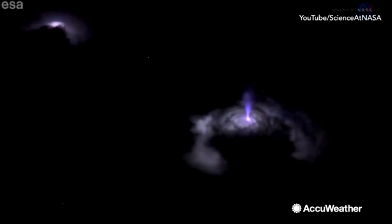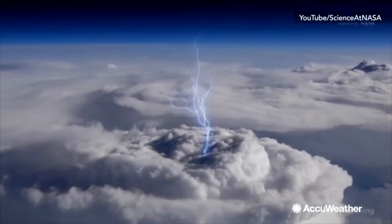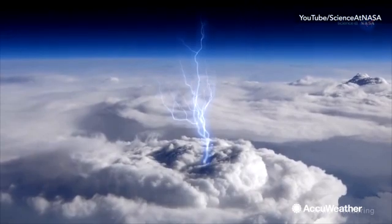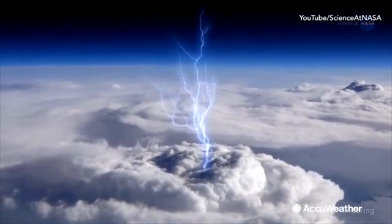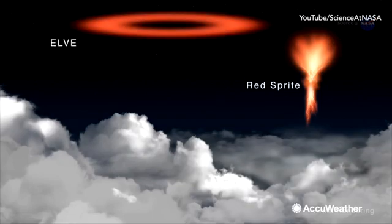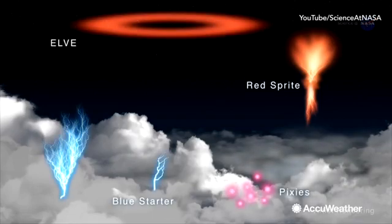We call these transient luminous events, or TLEs. They're flashes of light that appear as a result of lightning and thunderstorms. This type of TLE is called blue jets. Other types include red sprites, elves, pixies, and blue starters.